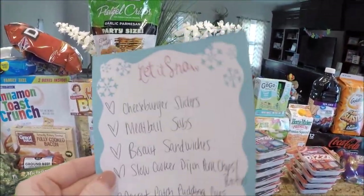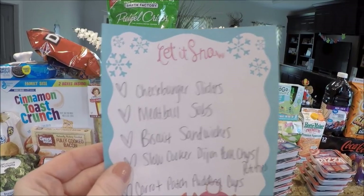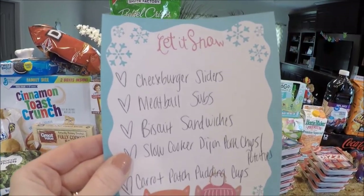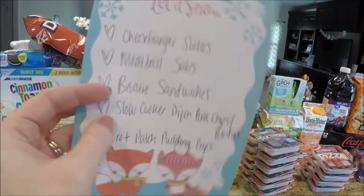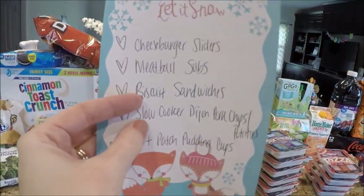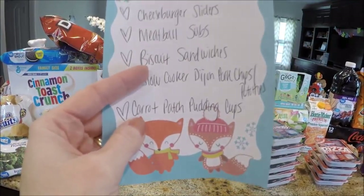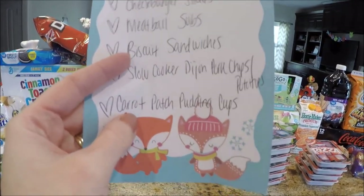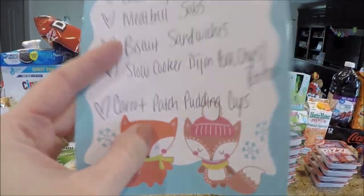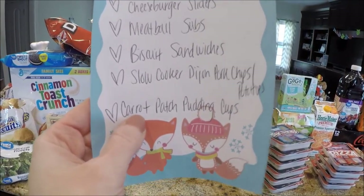First I want to show you my recipe menu for the week. We're going to be making cheeseburger sliders, meatball subs, biscuit sandwiches, and slow cooker Dijon pork chops and potatoes — that's a new recipe I haven't made before. And for foodie this week, an Easter-themed recipe: carrot patch pudding cups, great for the kids. Look out for that this Friday!